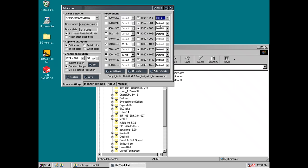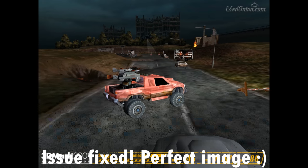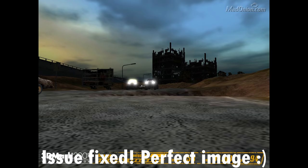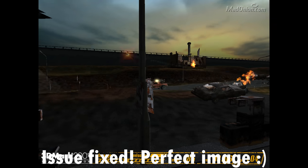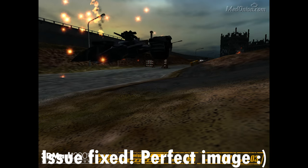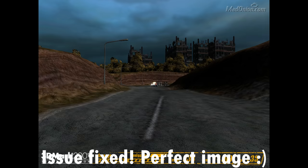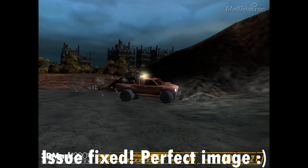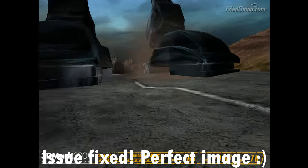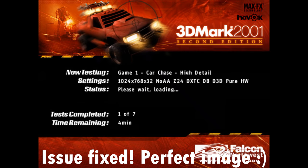I think what happened is that the refresh rate was really high — around 200Hz by default — and the DVI breakout cable simply couldn't handle that high bandwidth, so digital data would get corrupted and that's why we saw corrupt pixels on the screen. So if you're running into the same issue, have a look at your refresh rate — maybe it's too high — and also play around with the DVI options in the driver. Maybe they'll fix your problem.